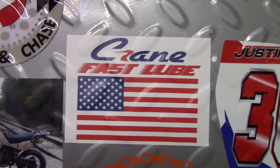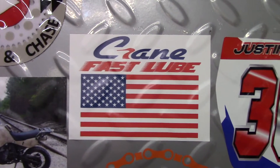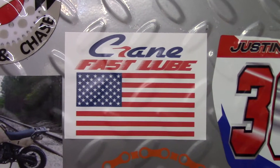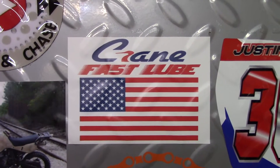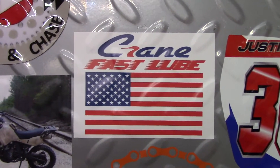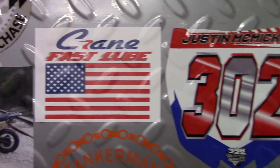Crane Fast Lube is a local business in Gardner, Alabama. Johnny Crane is one of the guys that races with me in C40 class, and he's a big time supporter of veterans. He'll usually pick out a veteran for each race to sponsor that guy and pay his entry fees for the race. So if you're in the central Alabama area, check out Crane Fast Lube.